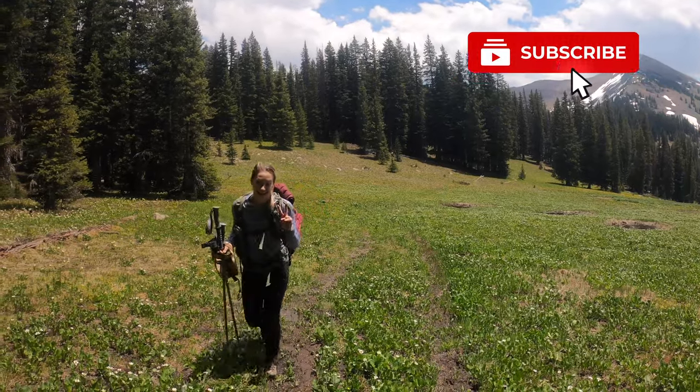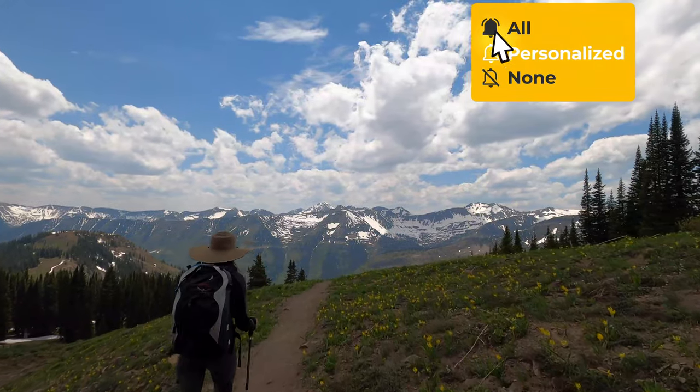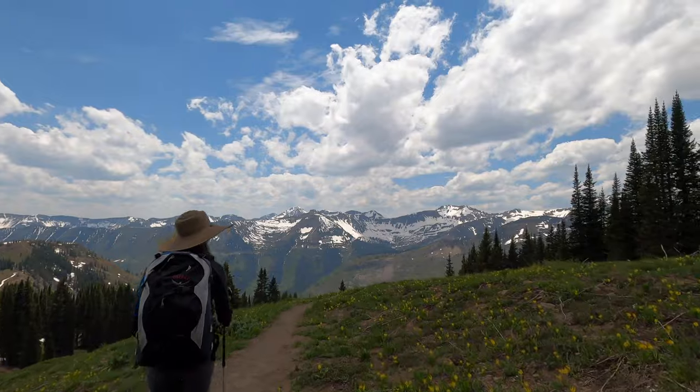Make sure you give this video a big thumbs up, and if you're not subscribed, go ahead and hit that subscribe button and turn on those bell notifications so you never miss another video. As always, I'm Alice Ford — never stop exploring. And don't go anywhere because check out one of these other videos; I think you're going to love them.